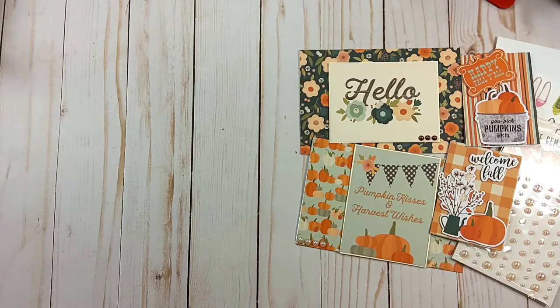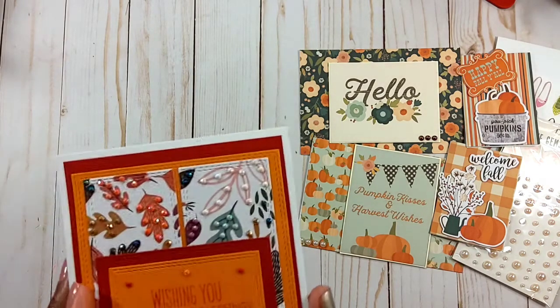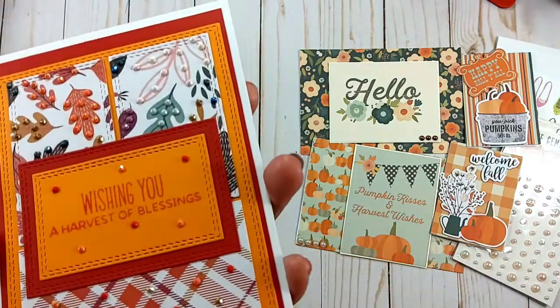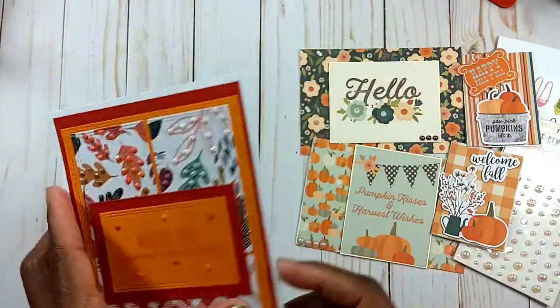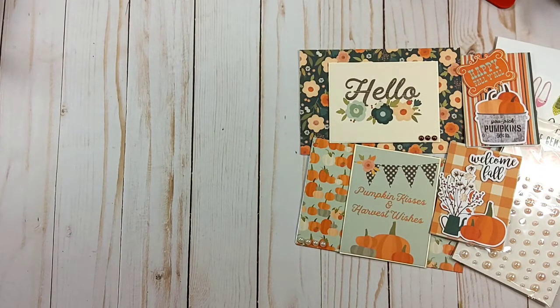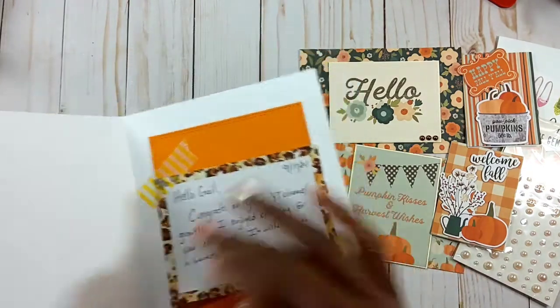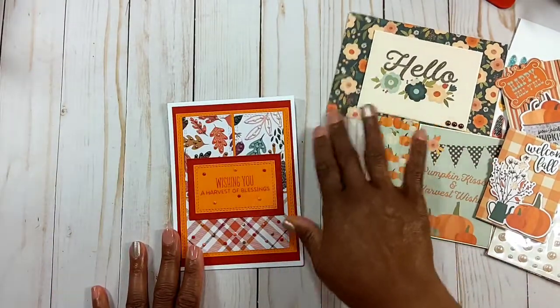Entry number 12 comes from Tanya, whose channel is Memory Lane Keepsakes here on YouTube — I'll leave a link to her channel below. I've opened her card and look how gorgeous it is — the stitching, the layering, and those diamond dots. Absolutely gorgeous! On the back she has her stamp: 'Hello Gail, congrats on your YT channel growth. I enjoy creating for your challenge. Wishing you a harvest of blessings. Your YT pal, Memory Lane Keepsakes.' She packaged it so I could reuse the card to give to someone — so thoughtful!